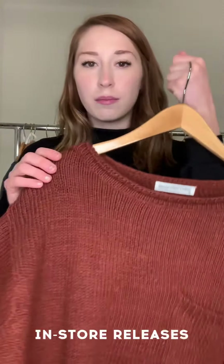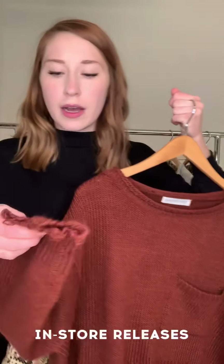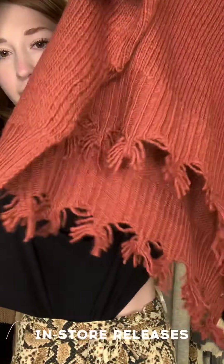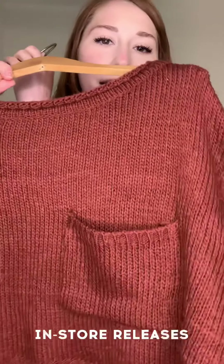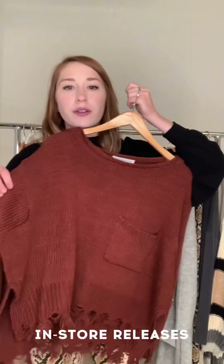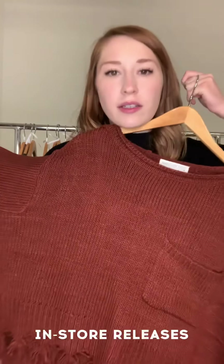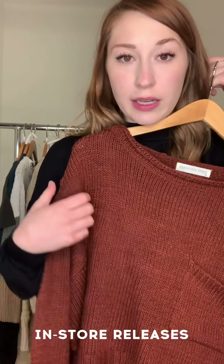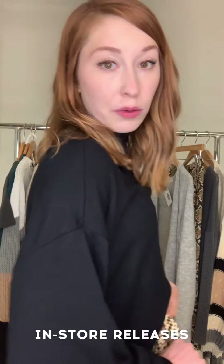Now moving on to in-store only pieces — we have this really beautiful distressed brick-colored oversized sweater. Look at that cuff and the hem, and of course it has a pocket. It is oversized in the body but the sleeves are a little more true to size, so it gives a really flattering look while still giving you a little bit more room.